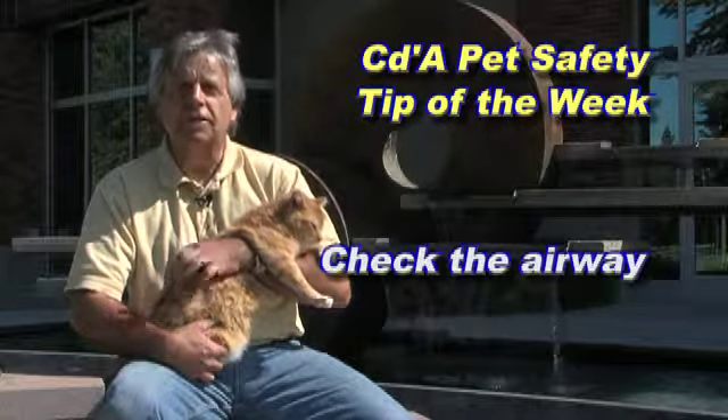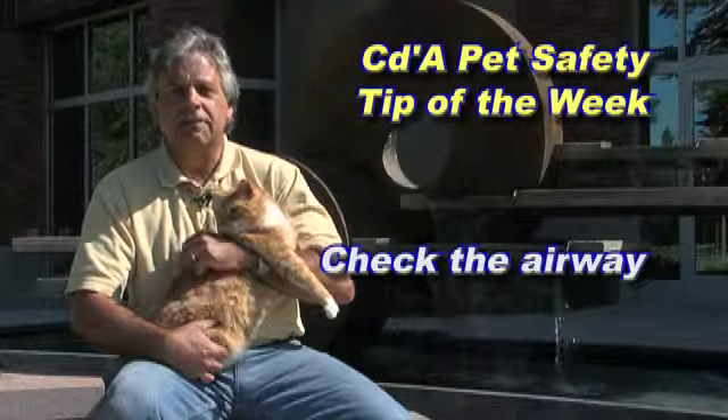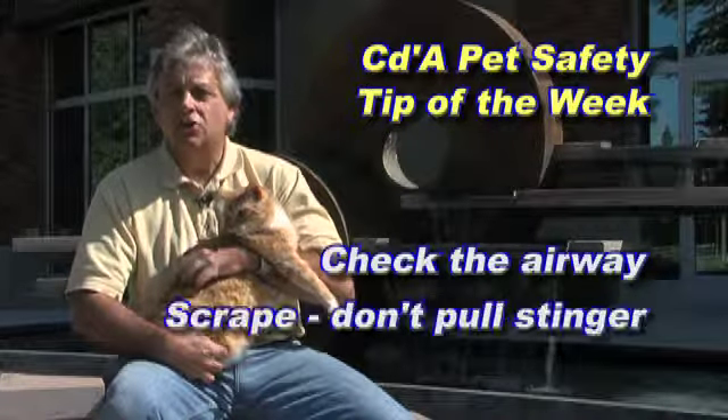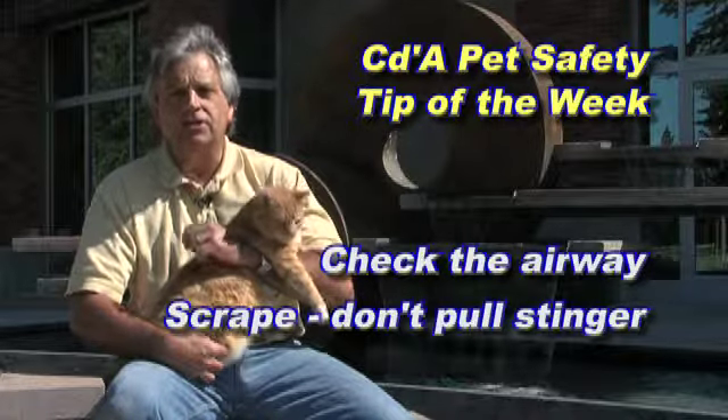The important thing is to check their airway and keep them breathing. Look for signs of shock and see if the stinger is still on the skin. Don't pull it out — use the edge of a credit card and scrape it along the skin to remove it.